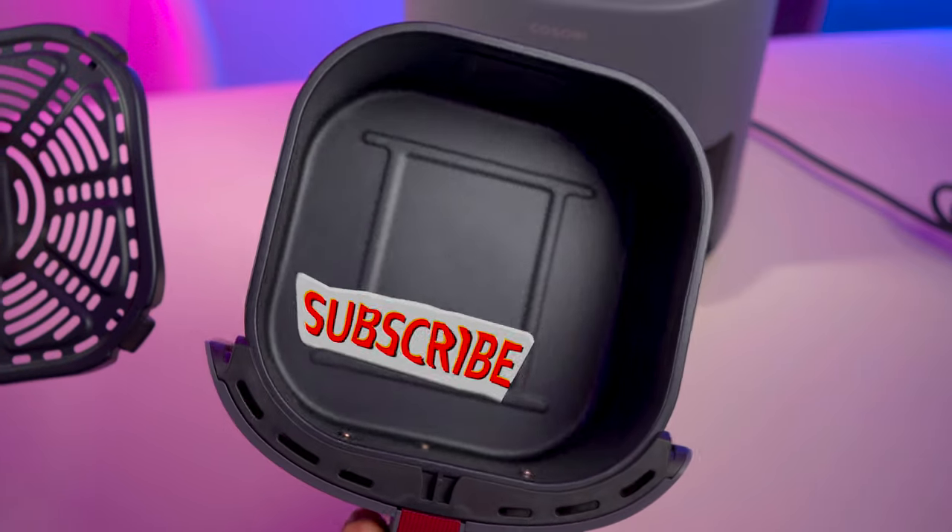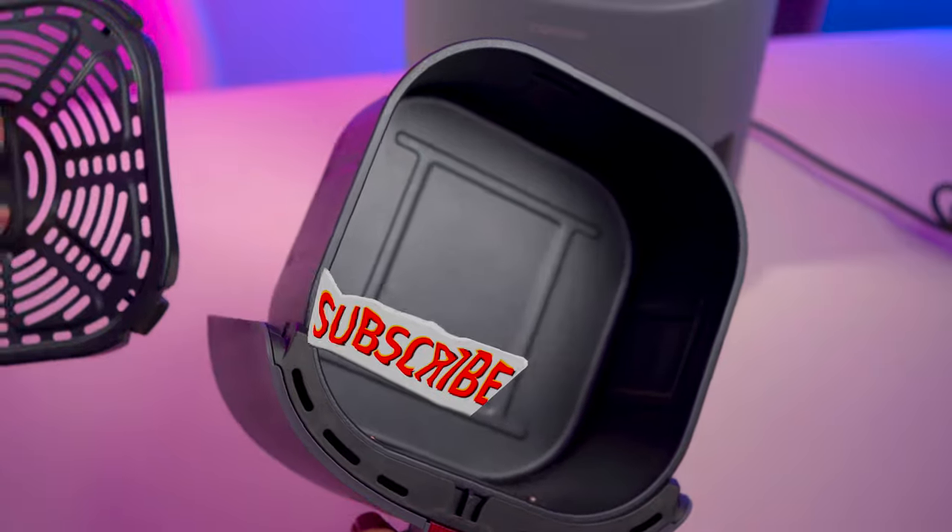My channel's impartiality is what's important to my viewers like you, so shameless plug — please help me by liking and subscribing for free. It really does help me to make more reviews like this one. Thank you.